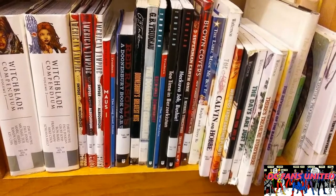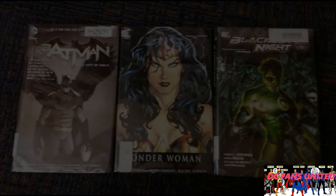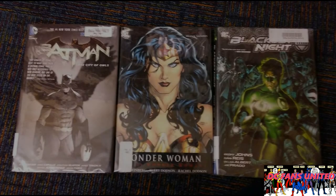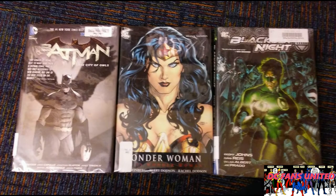I've read most of the ones my library has available. Here are a few examples of what I found on the shelves today — of course some books were checked out. These three here: we've got Batman Court of Owls, Blackest Night trade paperback — the main story and also trade paperbacks for a lot of the tie-ins like Rise of the Black Lanterns — and then in the middle, Wonder Woman with art by Terry Dodson and Rachel Dodson. I've read that one and thought it was really great.